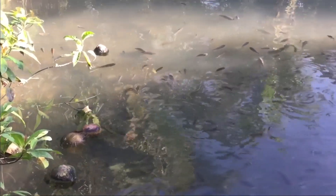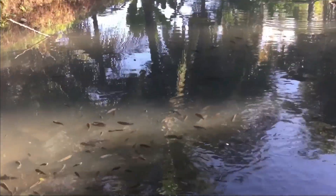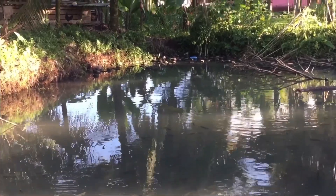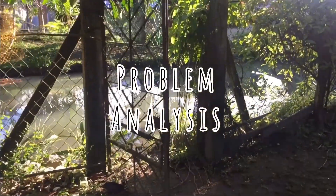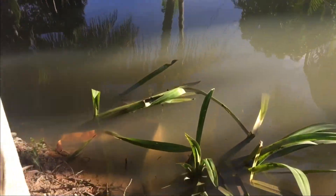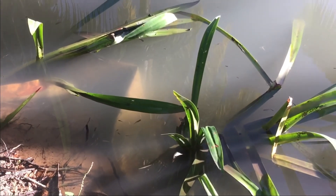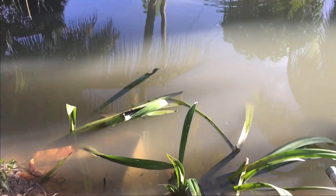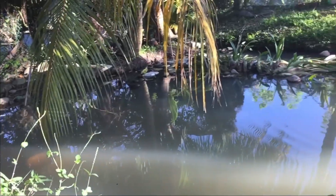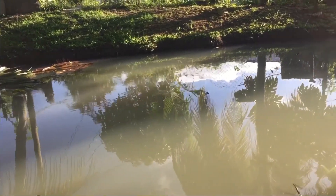Are these surroundings safe for the fish, and how do they get fed? There should be a gap with fences around the pond to ensure safety. As you can see, there are baby fish swimming around. The pond is actually polluted with unnecessary things such as coconut leaves that fall into it.